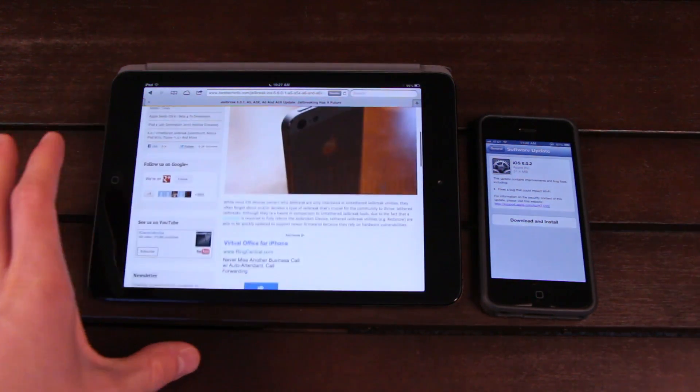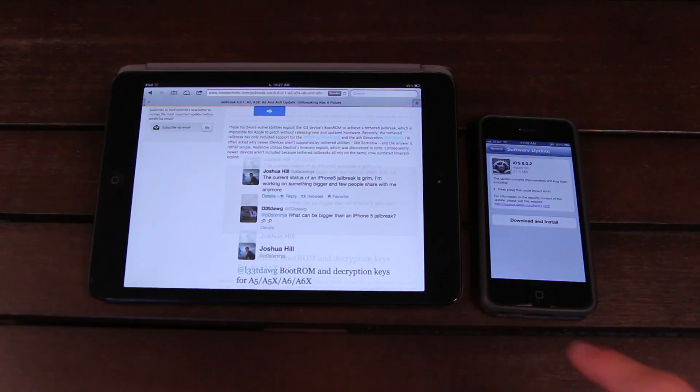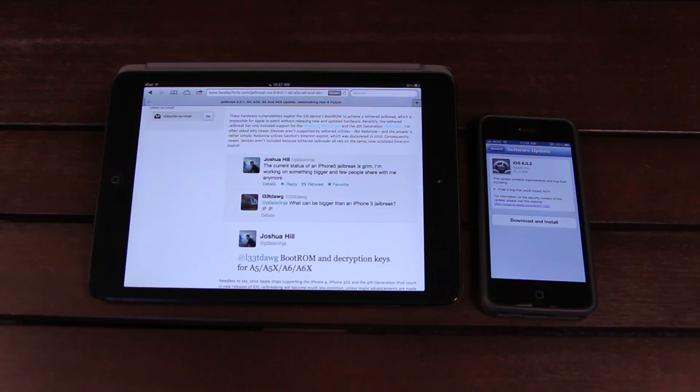For those wondering about a jailbreak for all other iOS-based devices, I wanted to bring up this article on Best Tech Info, because as of now this is the latest information for all iOS devices powered by an A5, A5X, A6, or A6X processor — which includes the iPad 2, iPhone 4S, the third-generation iPad, the iPhone 5, the fourth-generation iPad, the iPad Mini, and the fifth-generation iPod Touch. The bulk of these devices are essentially stuck right now because the tethered jailbreak is the only jailbreak available.